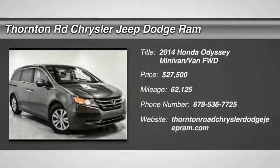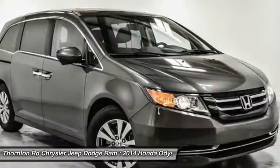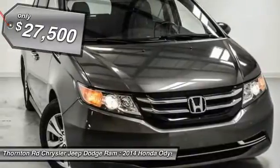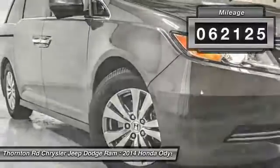The 2014 Odyssey. The Honda Odyssey is a showcase of distinguished style, captivating technology, and advanced safety features. A must for all families and is priced below $30,000. This vehicle has less than 65,000 miles.